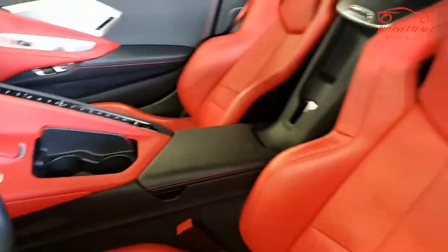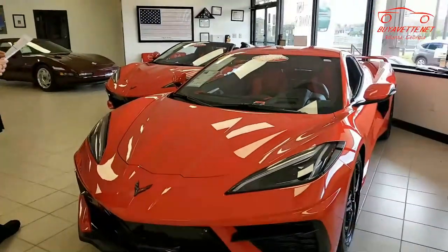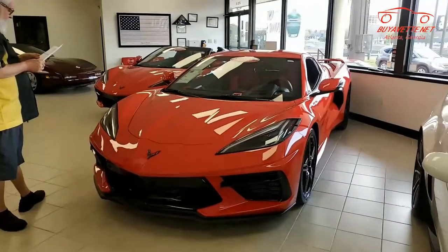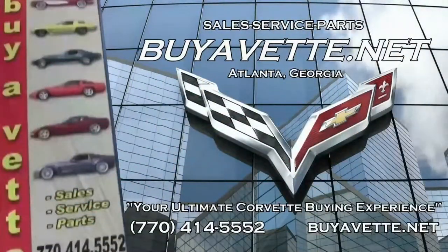It comes with a clean Carfax, and as we said, it shows just 6,168 miles. You can see this car here on this video, but also take a look on our website. We have over 120 cars always in stock here at buyavet.net in Atlanta, Georgia. Give us a call — we hope to be your ultimate Corvette buying experience. See you all soon.